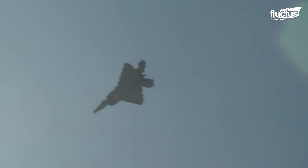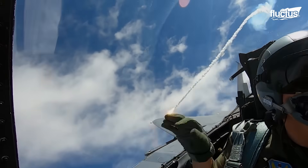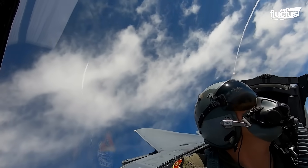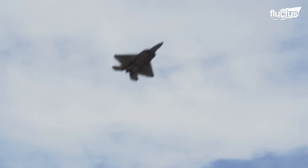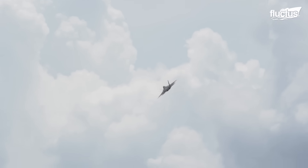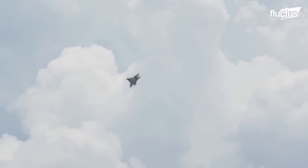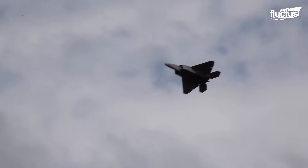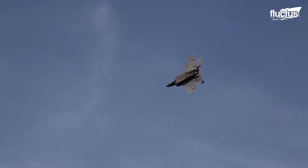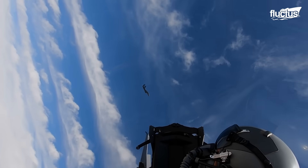In some maneuvers, the airspeed drops below 100 knots, and yet the jet remains fully controllable thanks to advanced flight controls and thrust vectoring. When pushing further, the Raptor can maintain its controllability even during a stall with the implemented post-stall technologies.